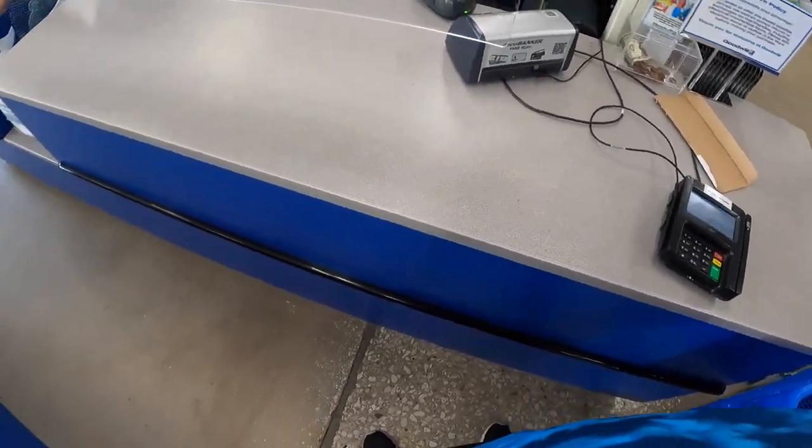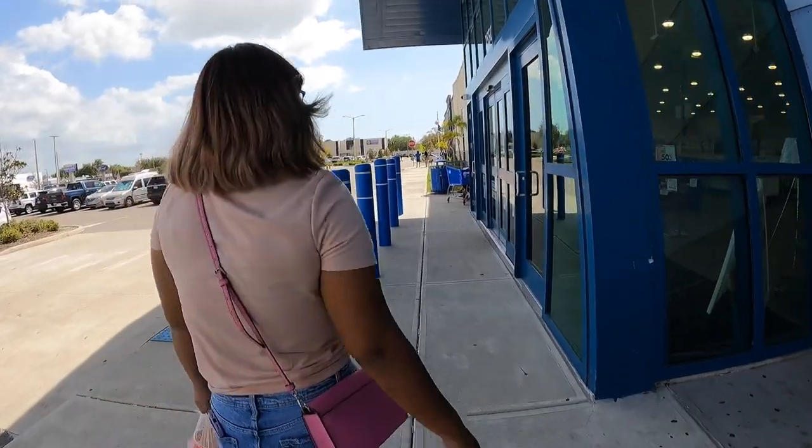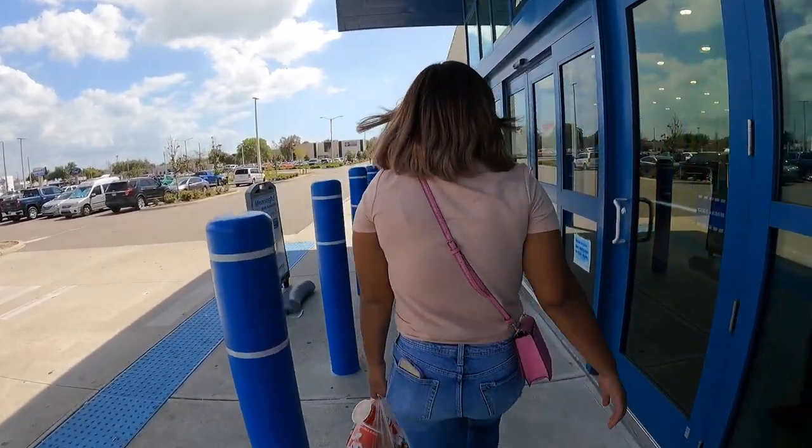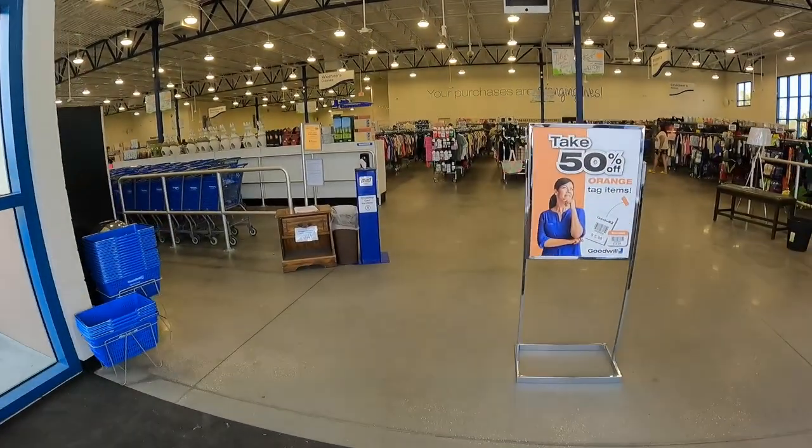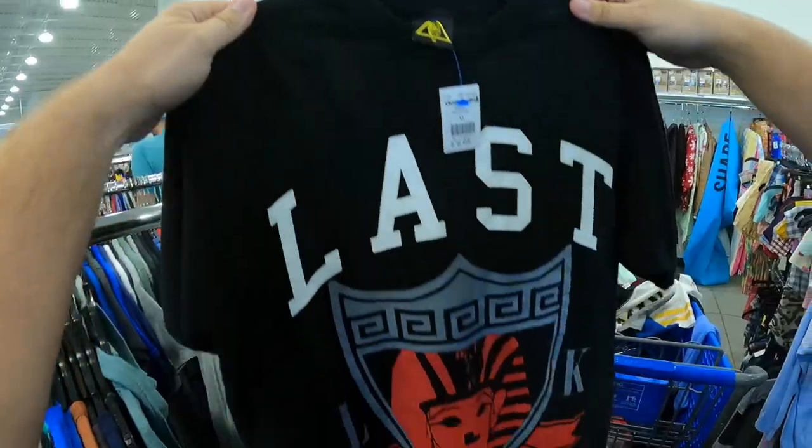Our total on this very fine day is $179.35. We came over to the second Goodwill — we took forever in the first one, hopefully it doesn't take as long here. It is orange tags again, by the way.